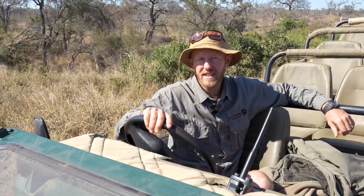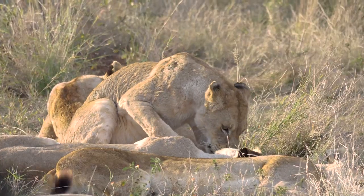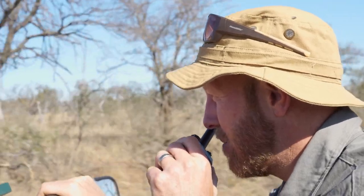Sean has located a pride of lions south of Leopard Dam and calls them in: 'Stations, I've located a pride of lions, stationary south of Leopard Dam.' To respond and join as second station you say: 'Copy that Sean, thank you very much, I'd like to join you as a second station.' He then replies: 'You are more than welcome to make your way.'